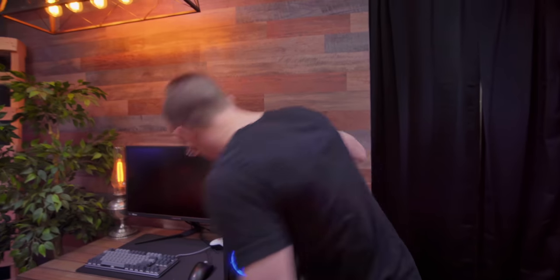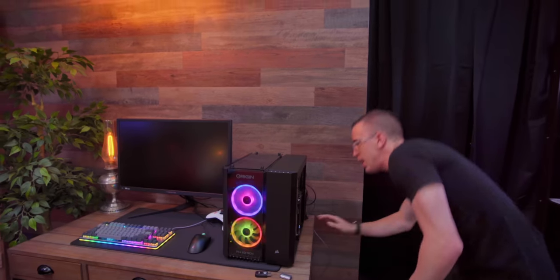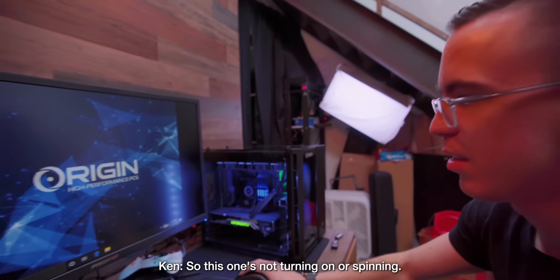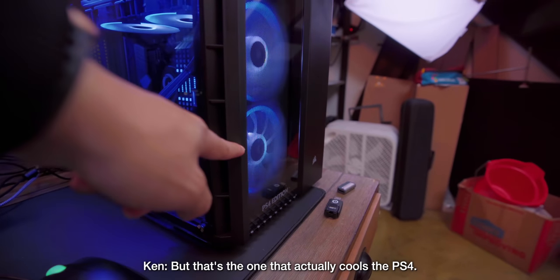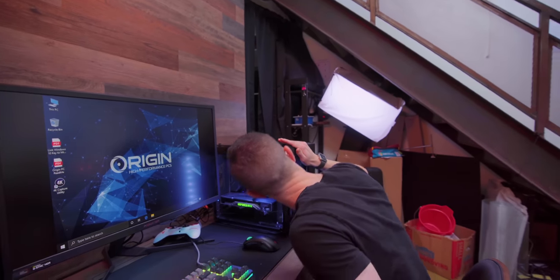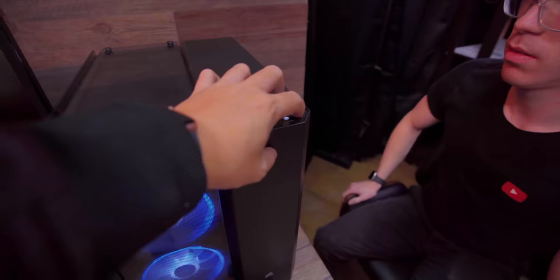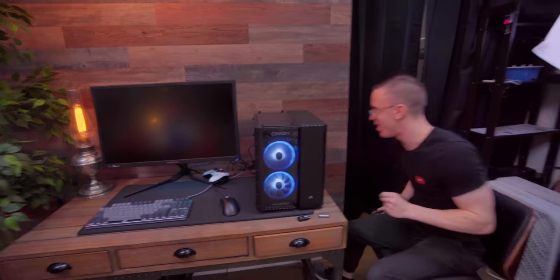The PC part is definitely firing up, no problem. What I don't see is anything going on for the PS4 side. How do we get the PS4 to turn on? This one's not turning on or spinning, but that's the one that actually cools the PS4. So maybe we need to get the PS4 going, but I just don't see how we're supposed to be turning it on. That button did exactly what it looks like it's going to do.